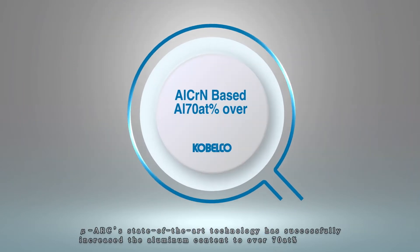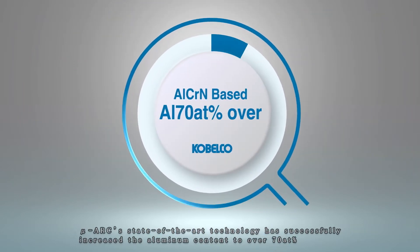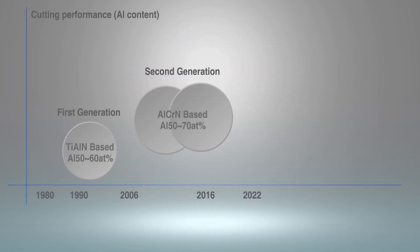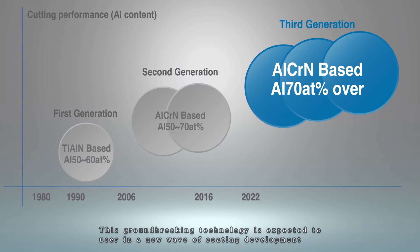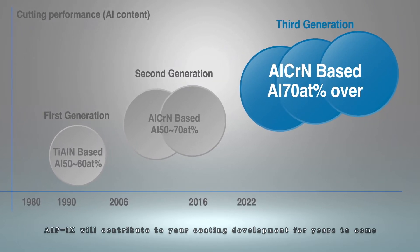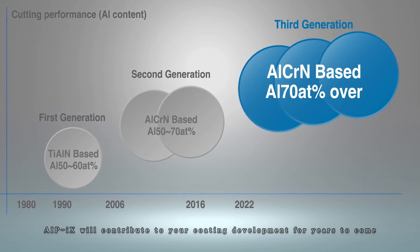But now, MU-ARC's state-of-the-art technology has successfully increased the aluminum content to over 70 atomic percent. This groundbreaking technology is expected to usher in a new wave of coating development. IPICS will contribute to your coating development for years to come.